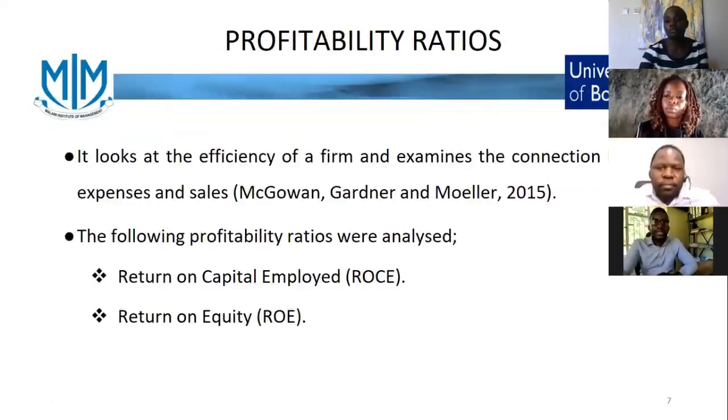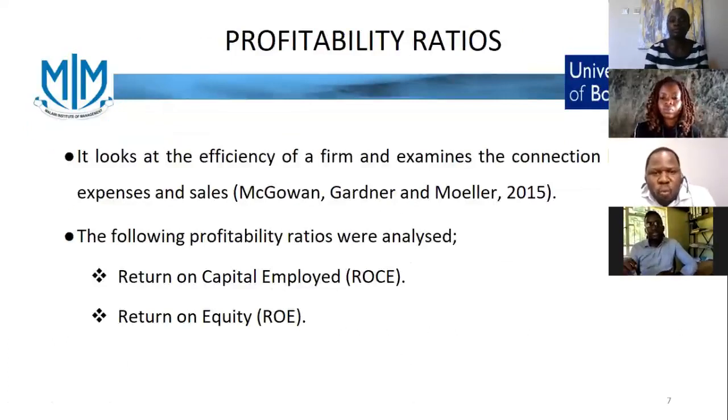Thank you, Mary. In terms of profitability, what is mainly looked at is the total amount of sales versus the expenses made in a business. To analyze the financial performance of the company, there are two ratios that give us more in-depth information: the return on capital employed ratio, and the return on equity ratio.